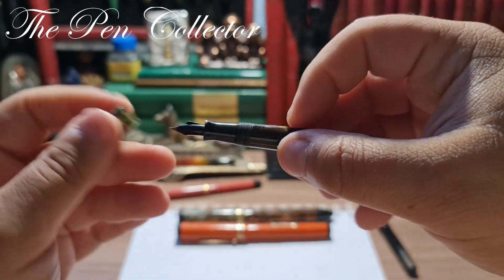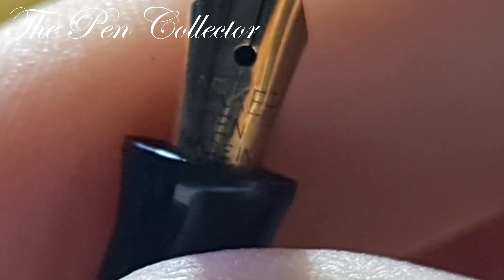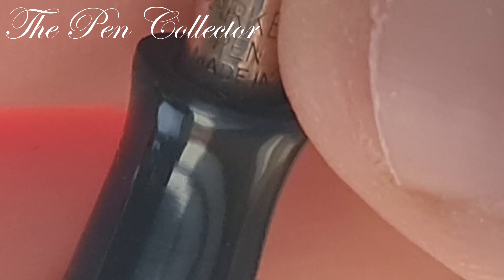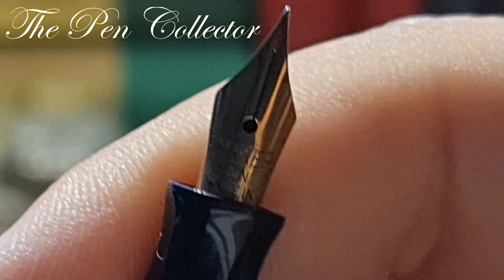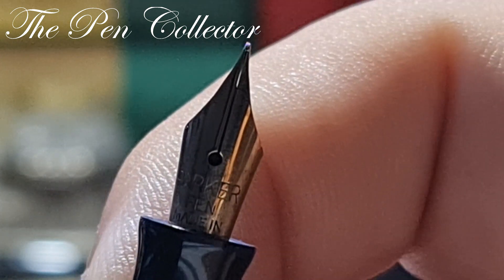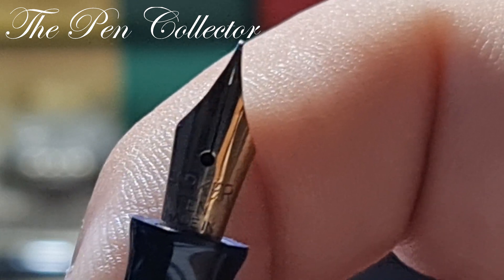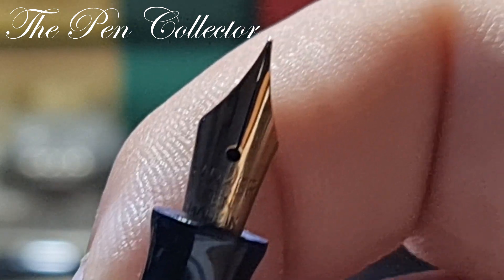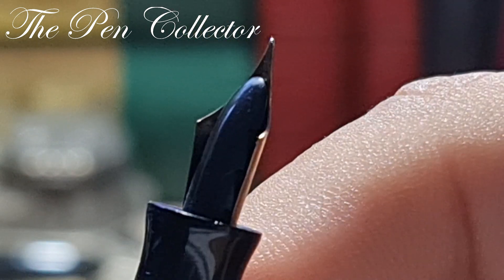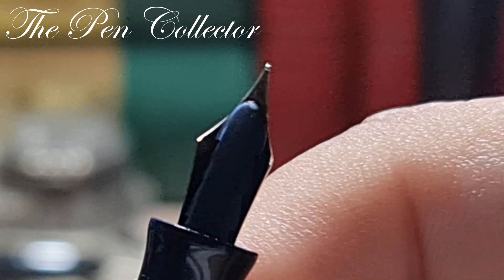The cap unscrews to reveal a beautiful nib — let me zoom in on the inscription. We have 'Parker Pen,' and if we look closely we can see it was made in the USA, which is quite strange because most nibs on Canadian models came from England or the UK. But this is fitted with an American gold nib — a 14-karat gold nib. On the back we have the famous ebonite feed, the Parker feed, shaped like a Christmas tree.